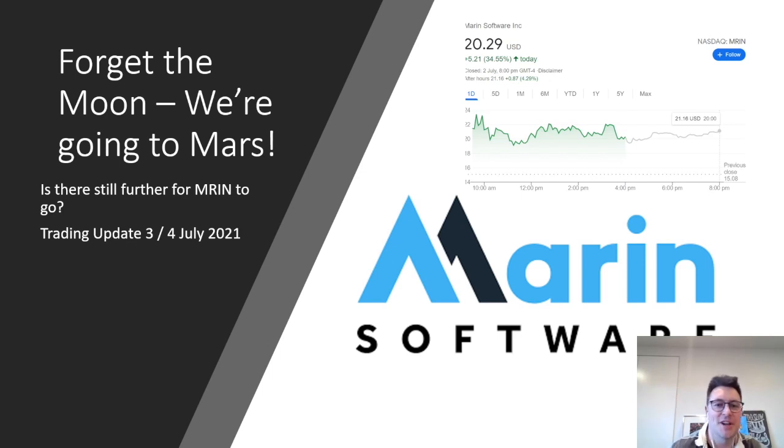Hello again friends and welcome back to the channel. This is my third video on Marin Software or MRIN this week, but it has been an insane week with the price of the stock climbing over a thousand percent in the last seven trading days. In this video I want to go through why I think the stock may still have further to run, as well as having a quick look at some of the charts from yesterday.